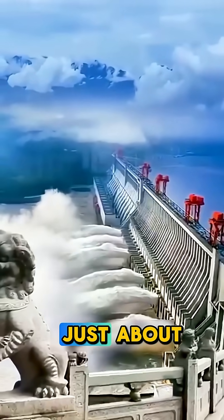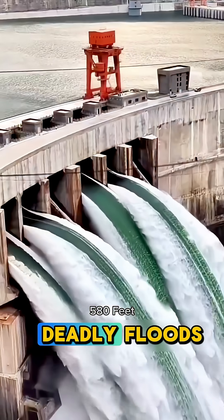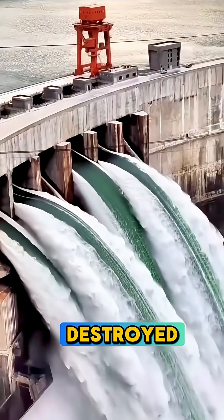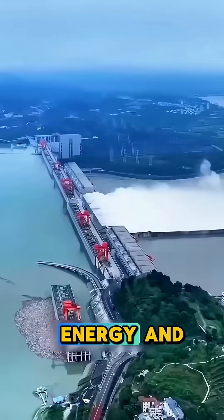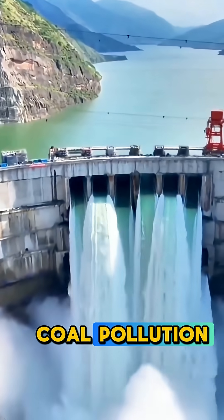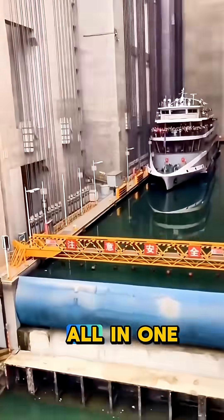But this dam isn't just about power. China built it to control the Yangtze River's deadly floods, which once destroyed cities. It also improves shipping, creates clean energy, and helps reduce coal pollution. That's engineering, safety, and green energy all in one.